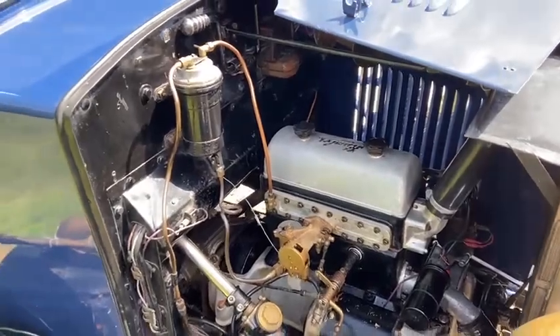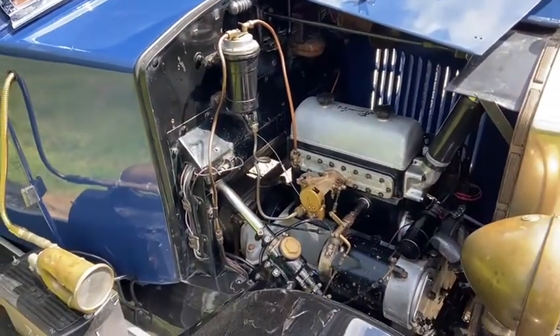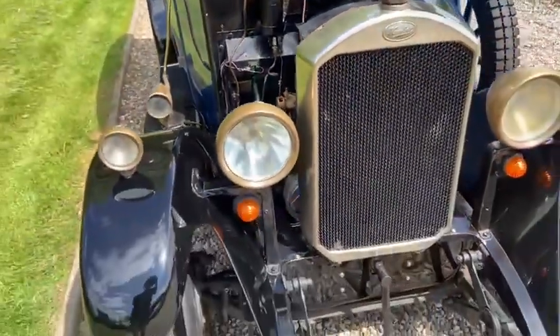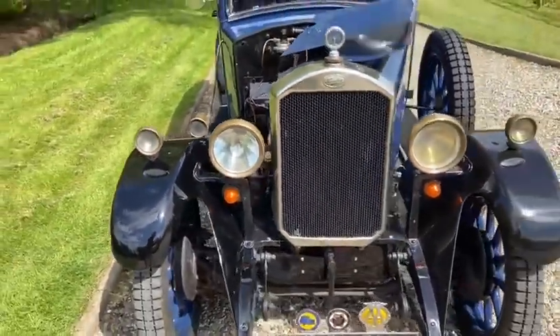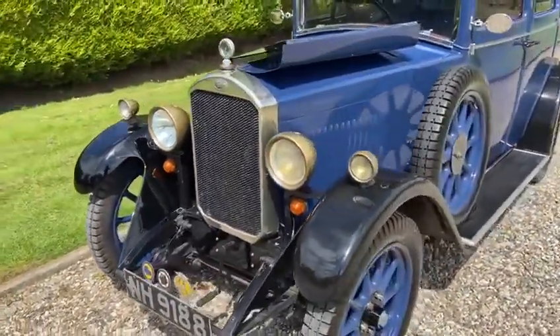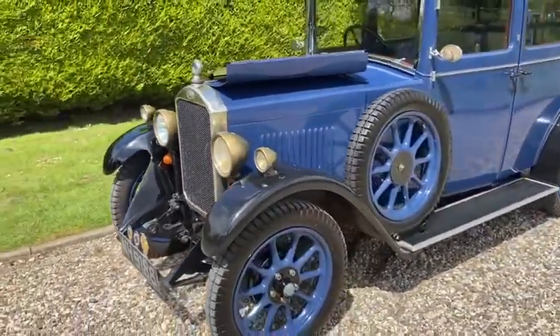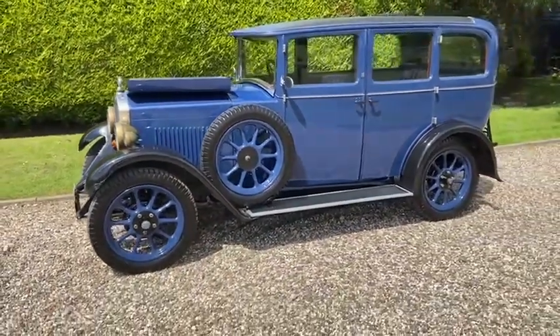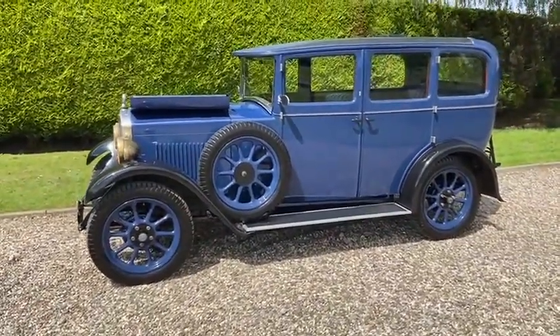Everything on this car mechanically was gone through by the last owner. There are bills for £20,000 plus in the files to show for all the work. She really is a lovely, lovely thing.